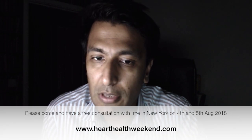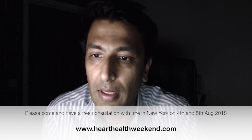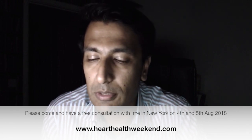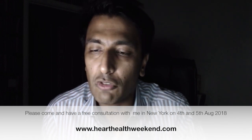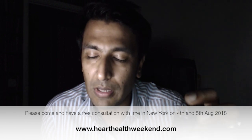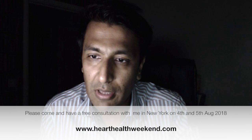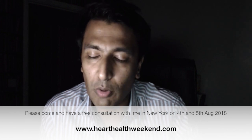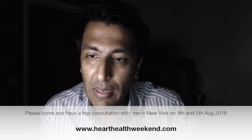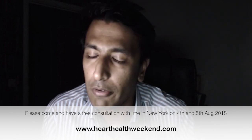SVT, or supraventricular tachycardia, is not an uncommon condition — it's a heart rhythm disturbance. It tends to affect all age groups but is commonly seen in younger people. Basically, some people have an extra pathway in their heart, and what happens is the normal electrical impulses go down the normal wiring, but once in a while the impulses come up this extra pathway, leading to a short-circuiting of the electrics of the heart, which can cause a very fast heart rate.